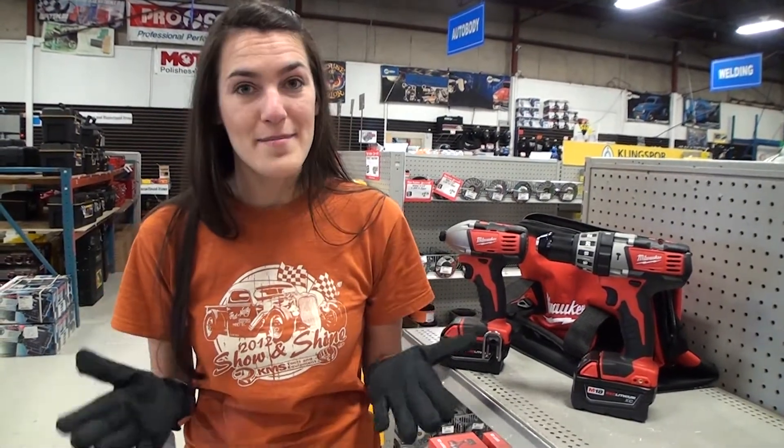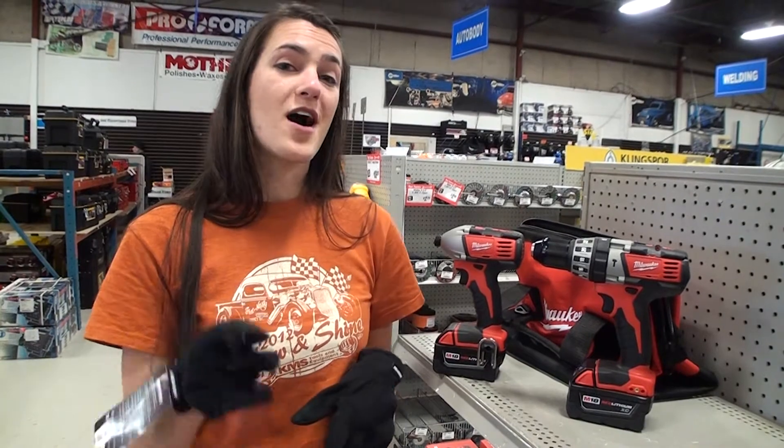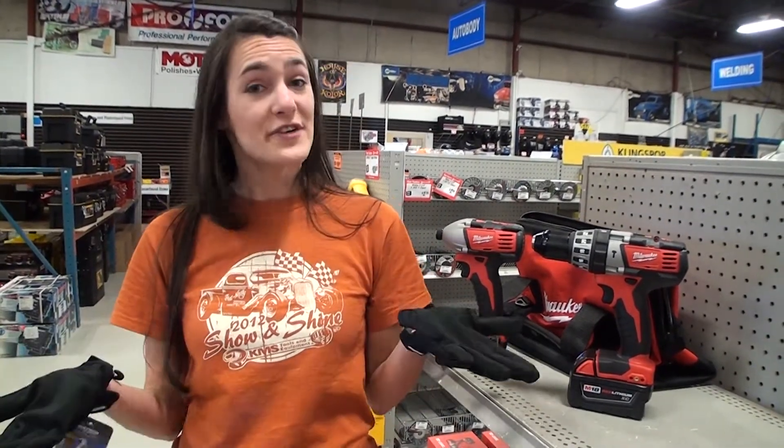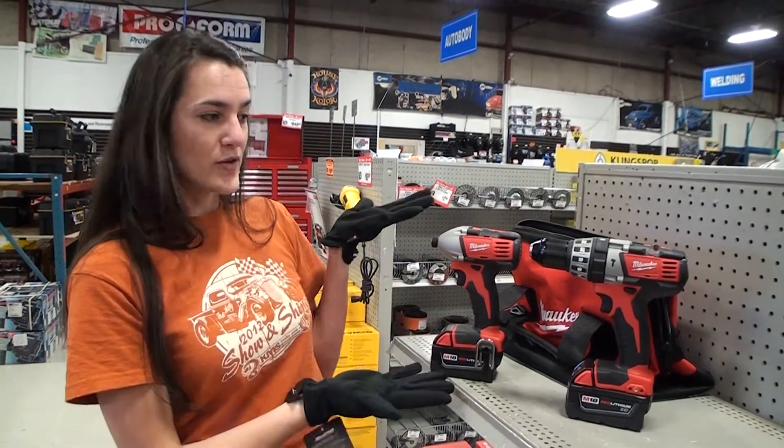If you're not a club member, you are missing out. Go to KMSTools.com and sign up for the club. That gets you discounts in every location, you can win free stuff every month, and you can win this kit.